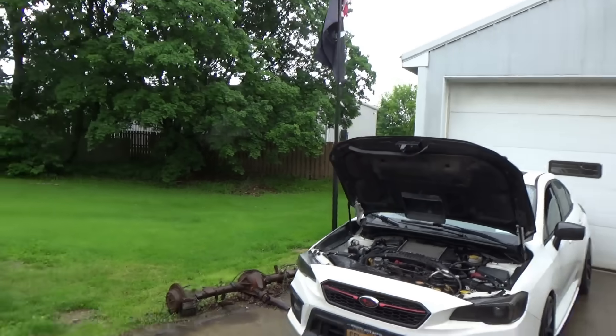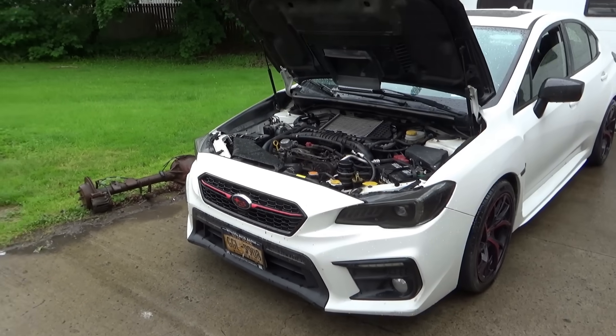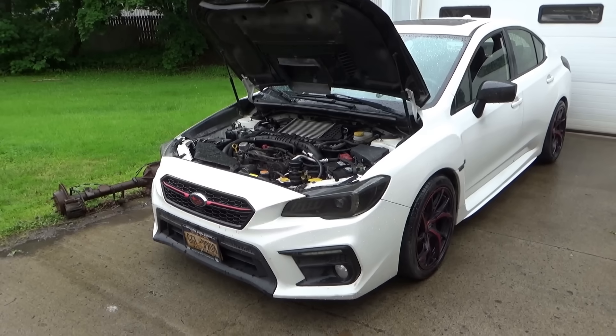Hey everyone, welcome back to Pine Hollow Auto Diagnostics. We're on the border of Pennsylvania and New York and we have a 2020 Subaru WRX to diagnose. Let's go into the history of this thing — it's a drivability problem — and see if we can figure it out.